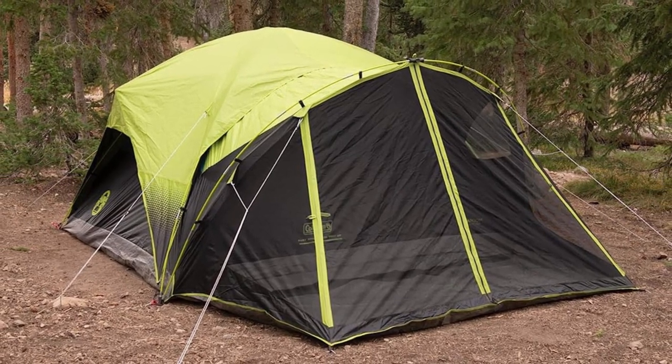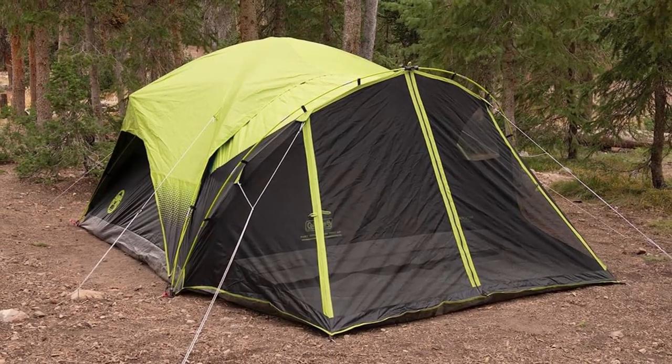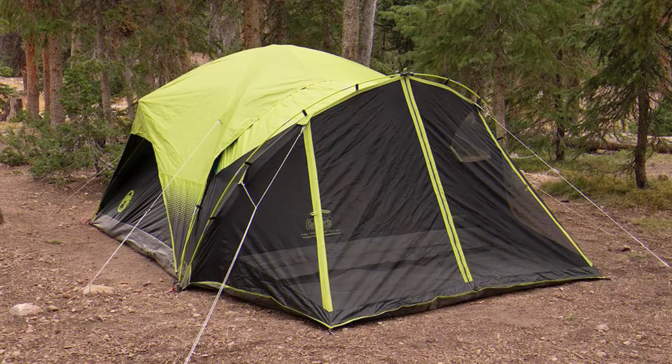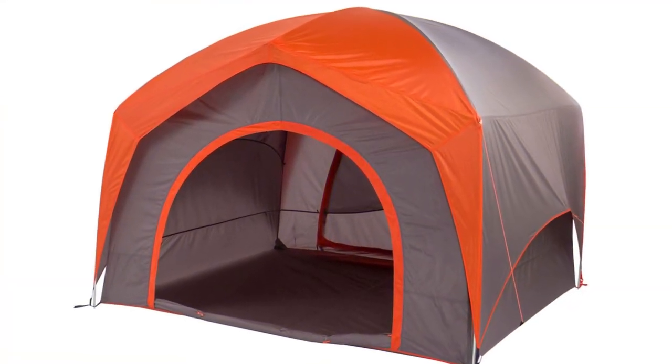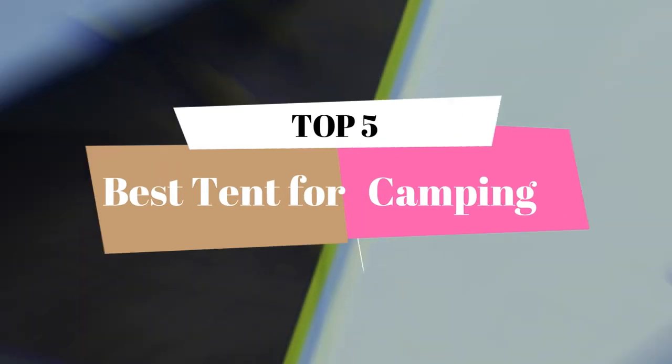What's up, guys? Welcome to our new video. This video is about the best tent for camping. After deep research, we list the best tent for camping for your needs and budget. This video will review the top 5 best tents for camping.